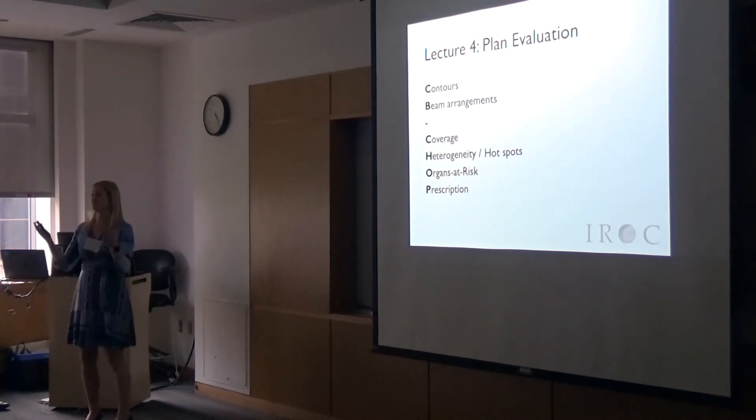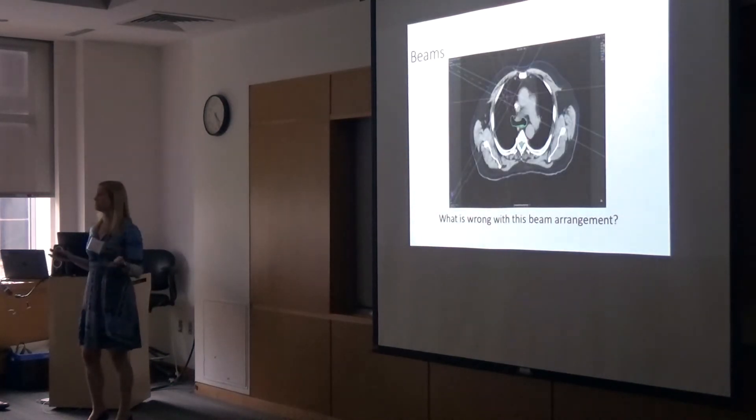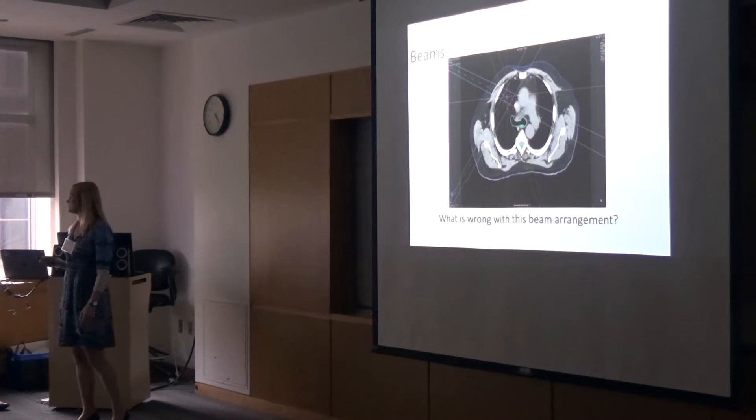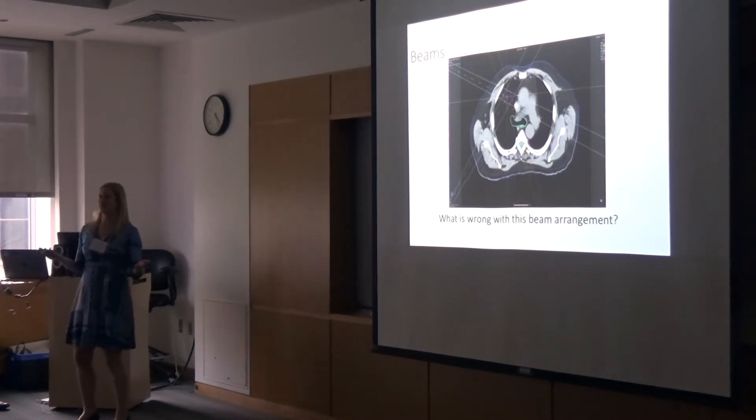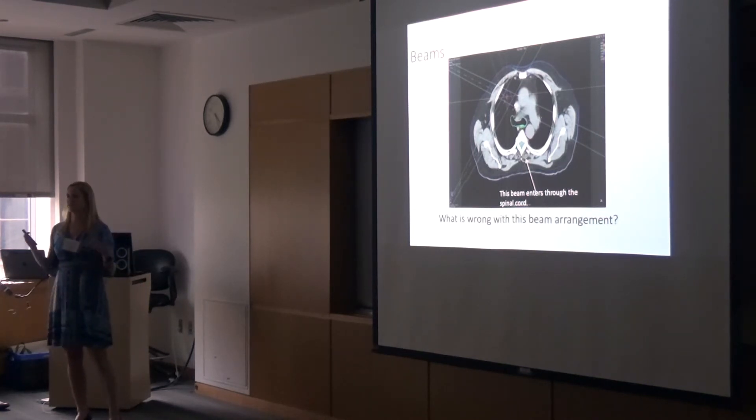Plan evaluation: there are simple things for residents to go through — what's important in your plan evaluation. Something's wrong with this? There's a beam going through the spinal cord. It may not be initially obvious, but it's just something for them to start looking at. Then they can go back and sit with the dosimetrist and look at what they're doing, but with a little background understanding so it's not quite so passive.